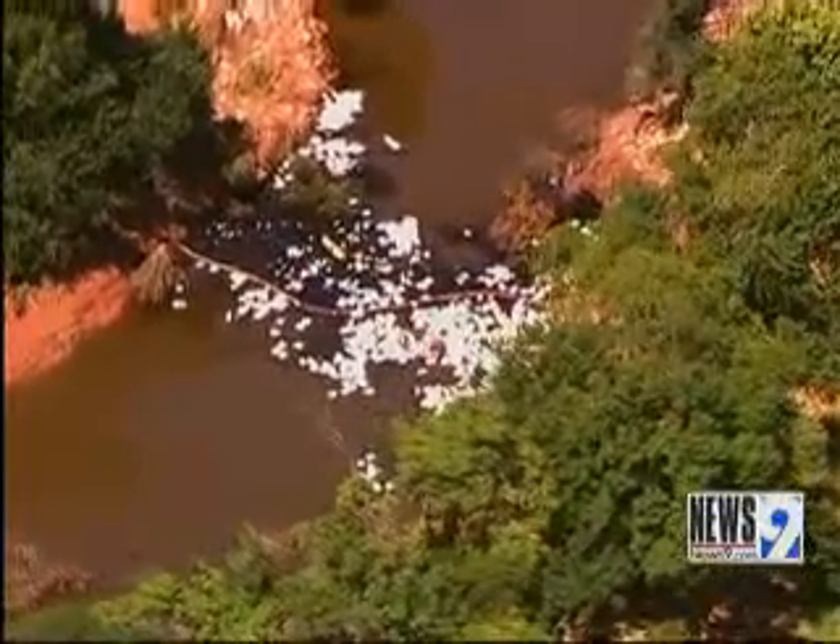Sky News 9 HD hovered over the river as EPA workers clean up hundreds of barrels of oil that have spread in the Deep Fork River. Just in the last hour, we saw several workers on a boat using soaking pads and other equipment to keep this oil from spreading.